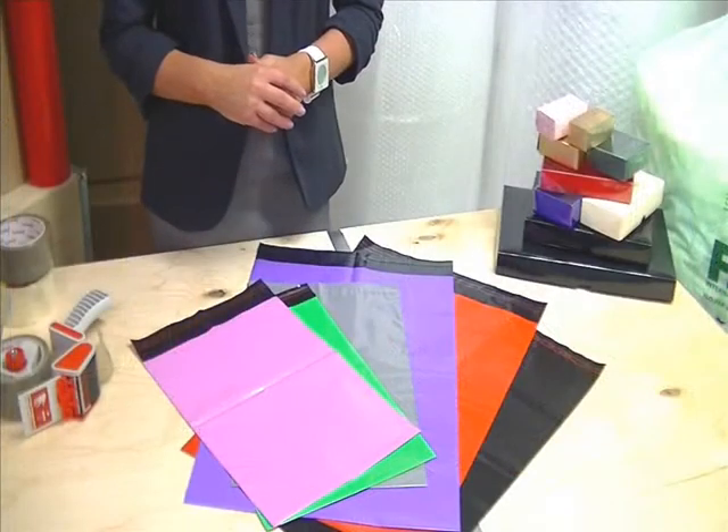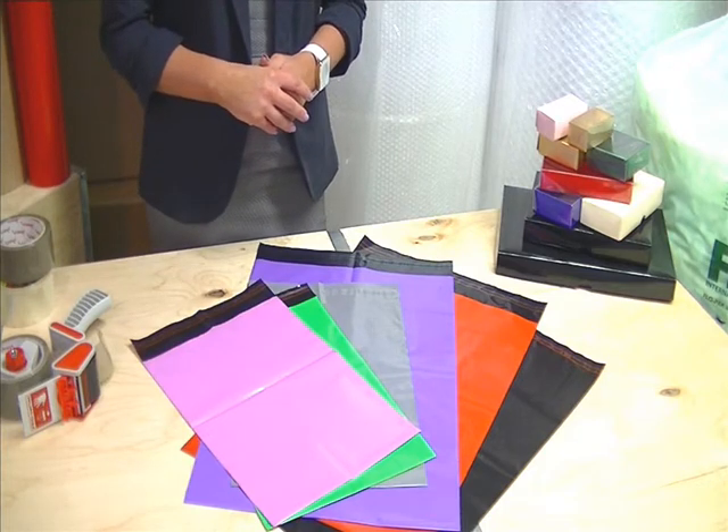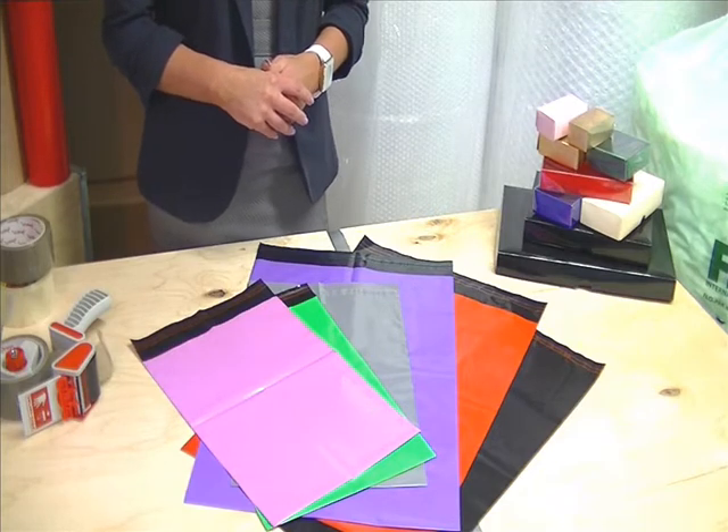They can be bought in packs up to 1,000 or mini packs up to 100. Each bag has a 40mm tamper-evident self-sealed strip with an extra strong adhesive to close the bag very securely.